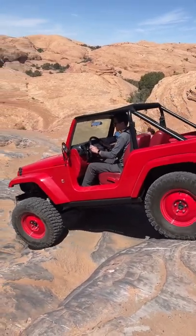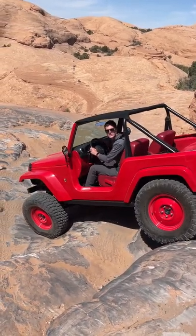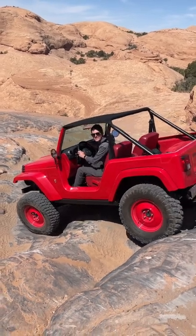So, Tommy, what's it like wheeling a priceless prototype? I might need a change of underpants, but it's going pretty well, I think. The inside's still up.